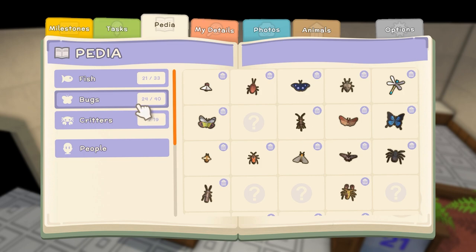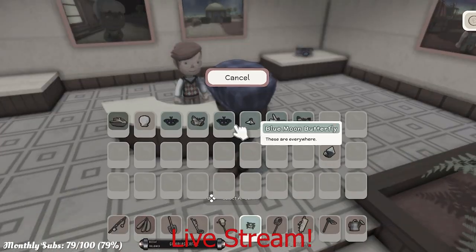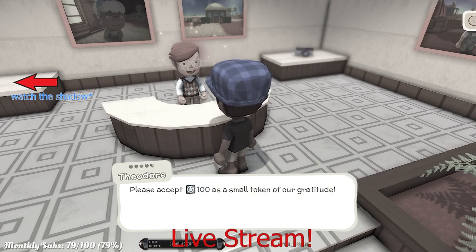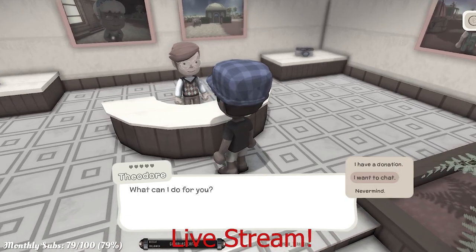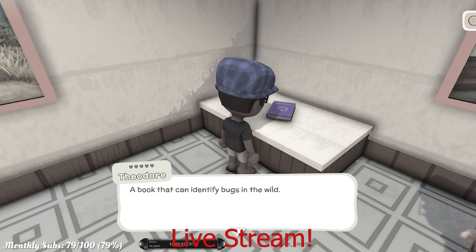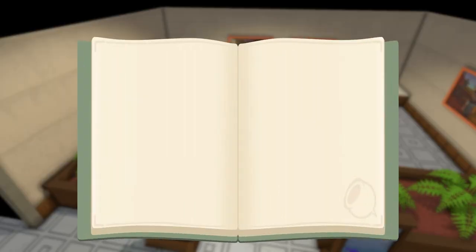I just donated my 24th out of 40 bugs. He's got a book — 'Buy a Bug Book?' A book to identify bugs in the wild. That will be 98,000. I'll take it. And I was presented with this bug book.